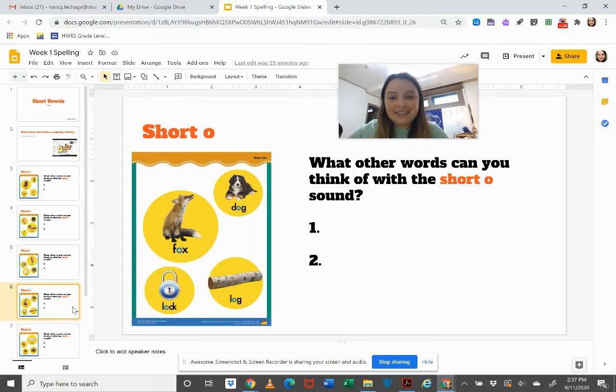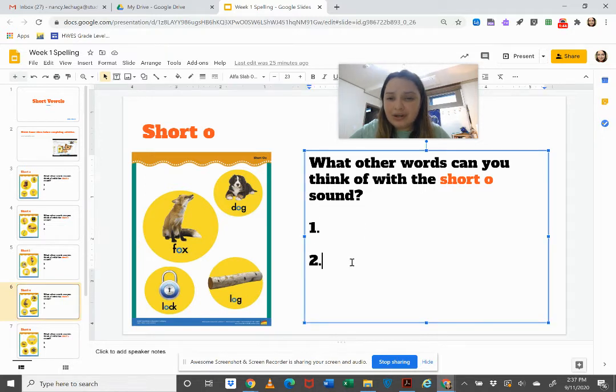Our next sound is the short O sound like in fox, dog, log, and lock. What two other words have the 'ah' sound?